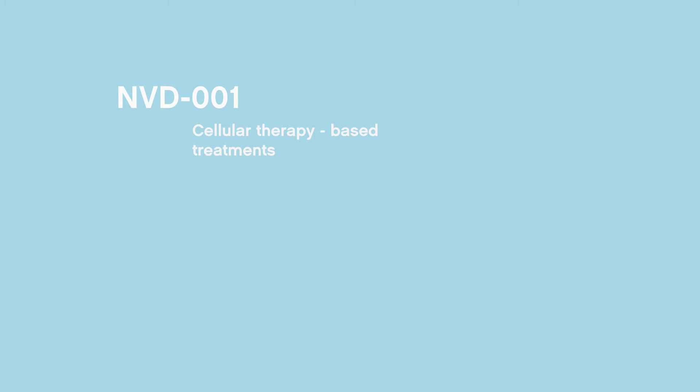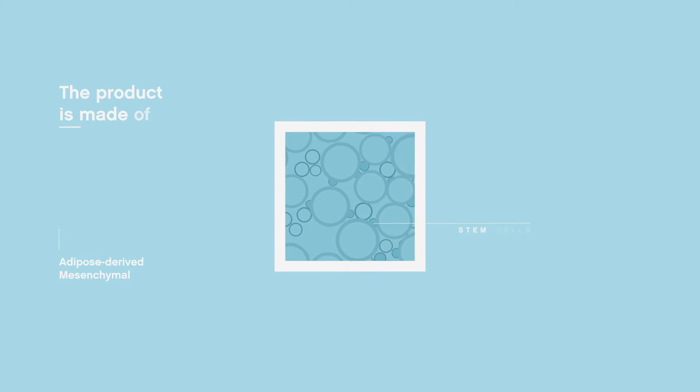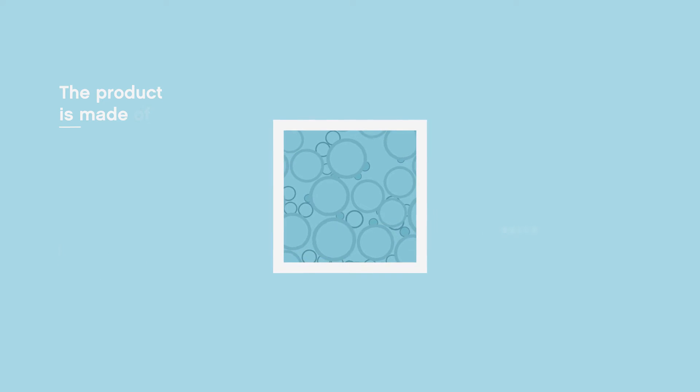It can be easily and directly implanted by the surgeon on the bone defect for a perfect engraftment. NVD001 is made of adipose-derived mesenchymal stem cells collected from a small sample of fat tissue from the patient himself.